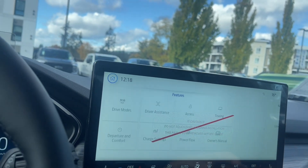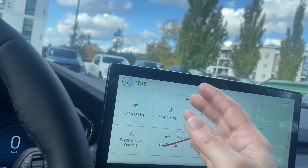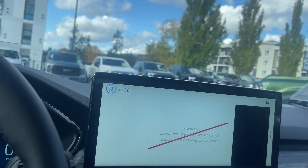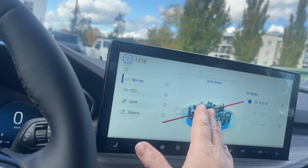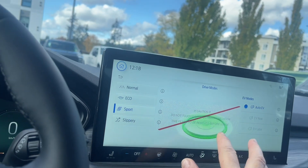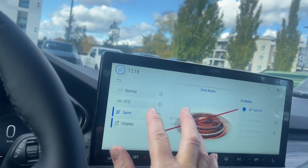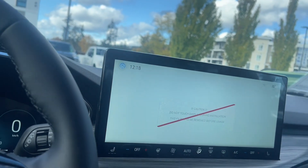You can go into features and see things like your owner's manual, power flow, charge settings, and drive modes. As weather and road conditions change you can change the traction and control. So here's normal — the icons will change as you touch: Eco, Sport, and Slippery. So you have those options as well.